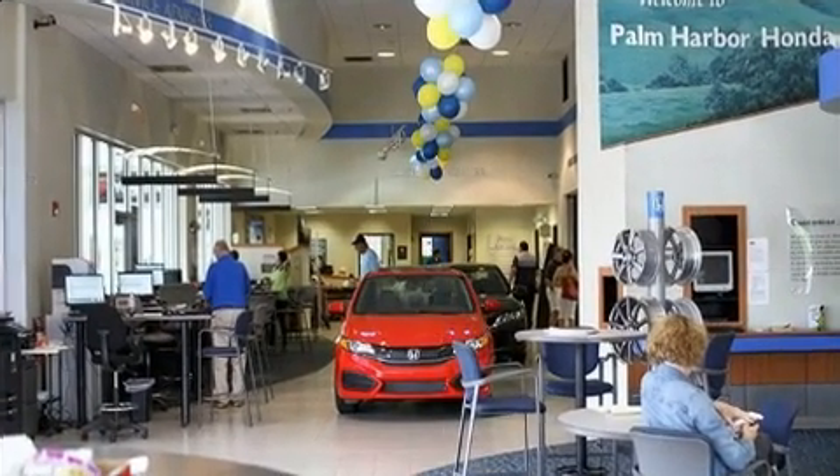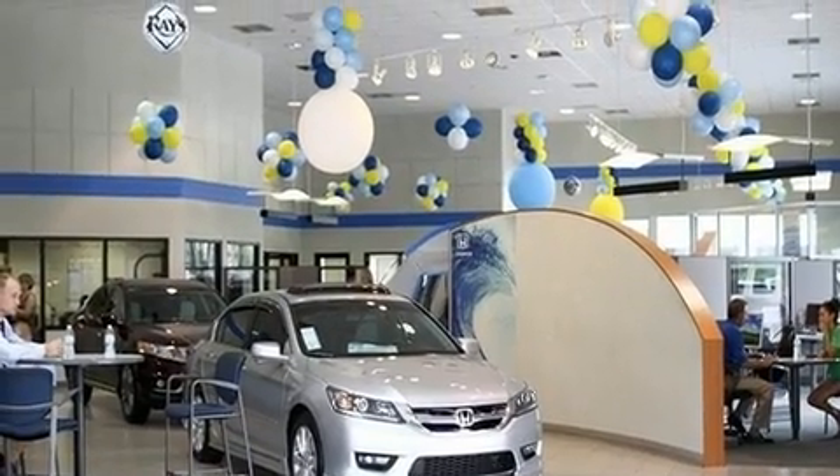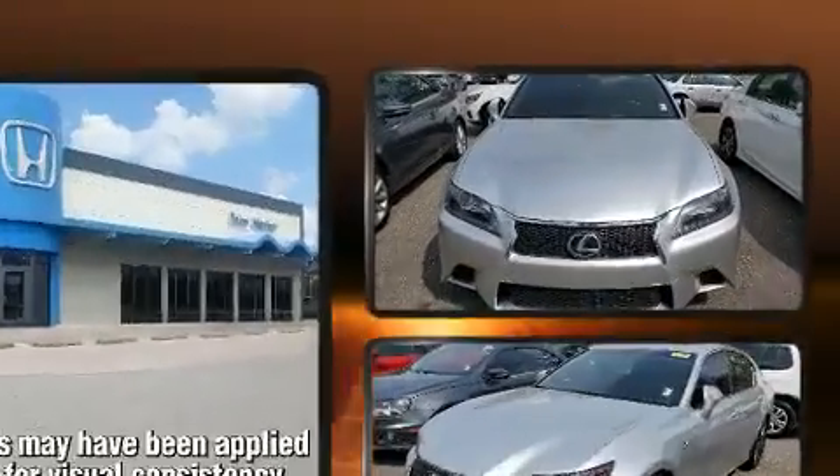Lexus also prioritized safety and security with features such as head curtain airbags, front and rear side impact airbags, traction control, and anti-whiplash front head restraints.